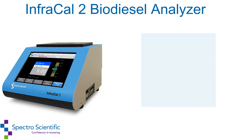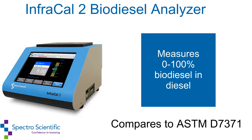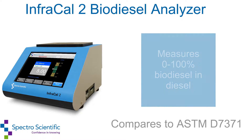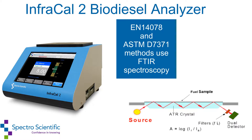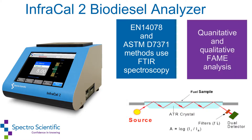The InfraCal2 ATRB measures zero to a hundred percent biodiesel in diesel. Infrared analysis is the most widely used measurement technology for measuring biodiesel in diesel, and is a common technique used for quantitative and qualitative FAME analysis.